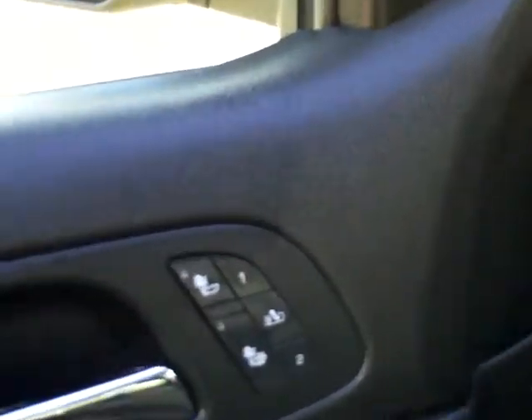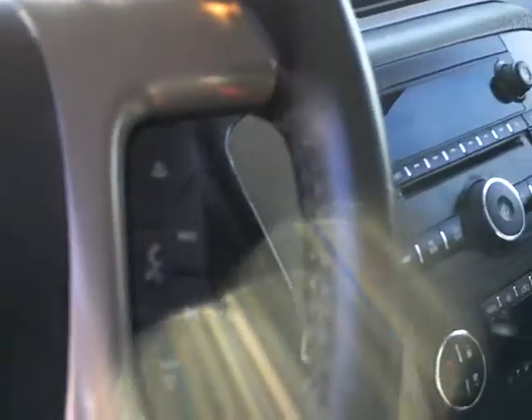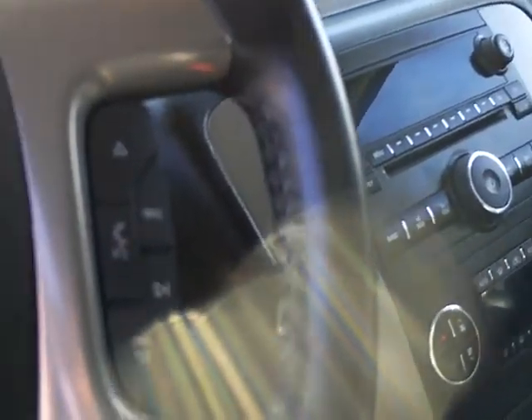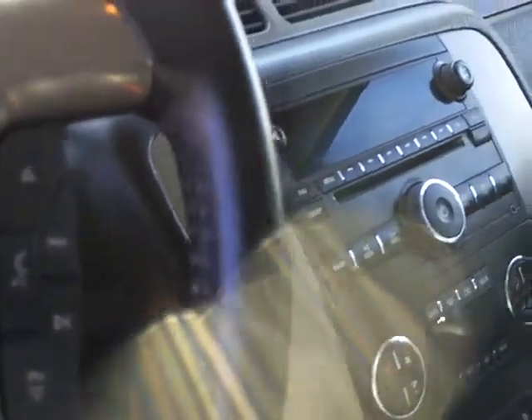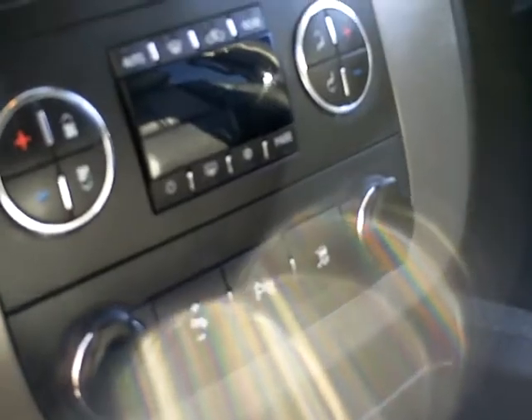Inside, folks, we have power windows, locks, heated seats, memory seating, four-wheel drive Yukon. You've got your steering wheel controls for your cruise control, radio, Bluetooth, AM, FM, XM, dual climate control, rear park assist, and power adjustable pedals.